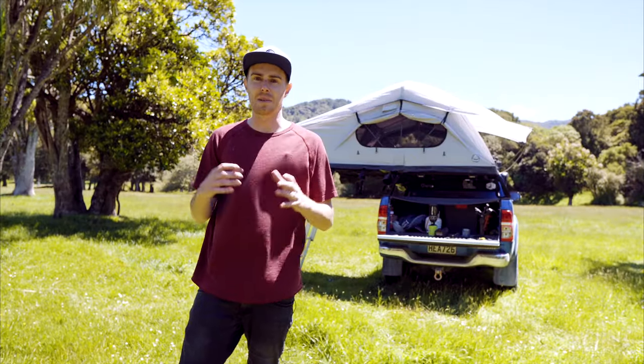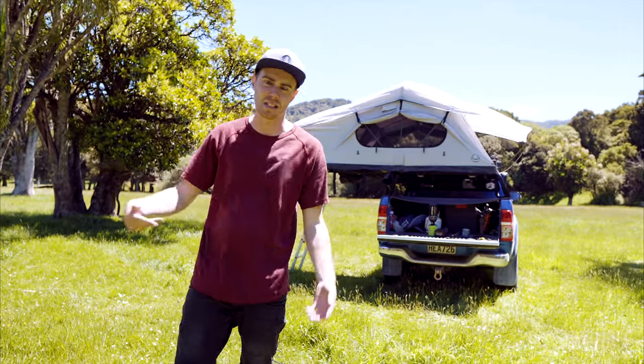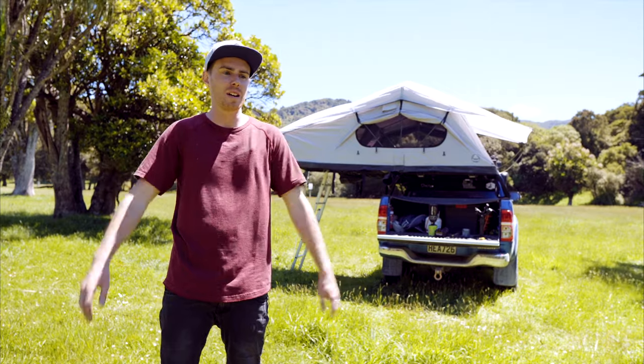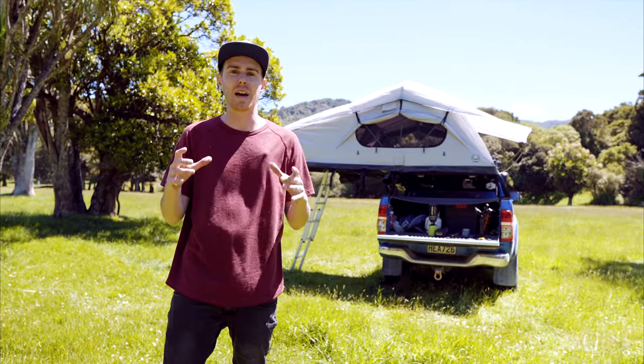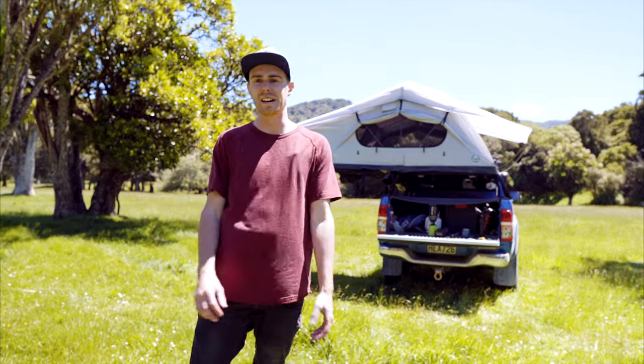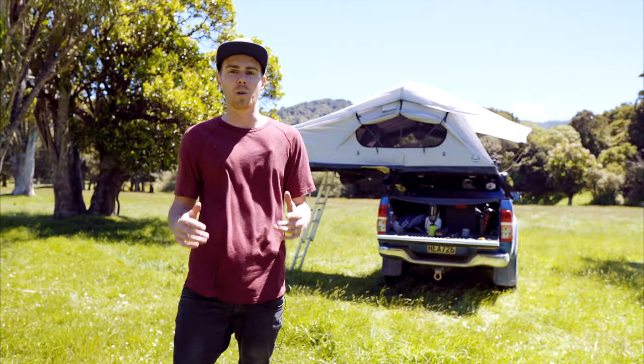I know I was just saying they're easy to set up anywhere, but you do have to find flat ground. You can obviously chuck MaxTrax or sticks under the tires just to level the vehicle out, but it can be a bit of a pain trying to get it nice and level. The number of times I've gotten out and gone, 'oh no, that's not good at all,' and had to wiggle back and forward trying to get it all lined up.